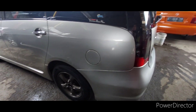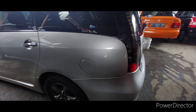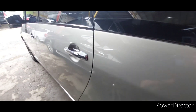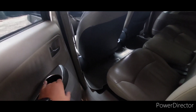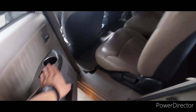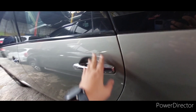Ini belum sunroof ya, harganya 72.500.000 rupiah. Mobilnya cakep banget. Ini mobil mewah ya mas bos, di zamannya itu luar biasa. Ini saingannya Innova waktu itu ya. Grandis. Ini pajaknya sekitar 2 jutaan kayaknya.